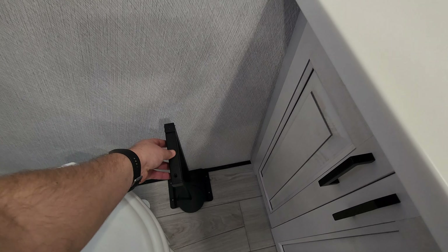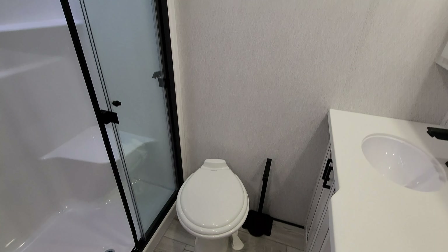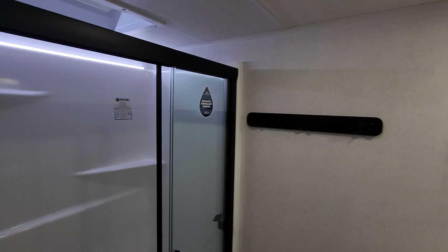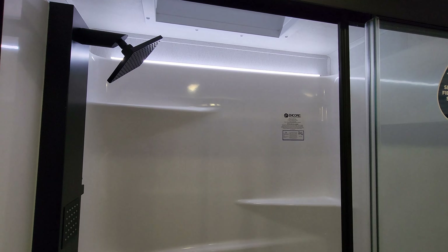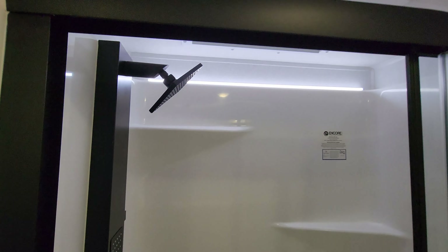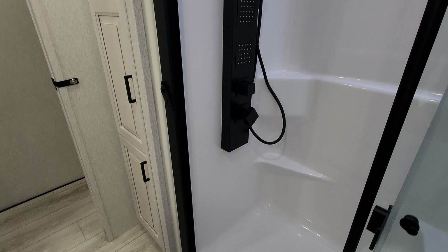For the bathroom you have a sliding pocket door. There's a porcelain foot-flush toilet with a metal toilet paper holder that has a magnet at the bottom to connect and hold it in place. The one-piece molded fiberglass shower has an LED light bar, a skylight up above, and a really nice shower head system — this thing has a nicer bathroom than most people's houses.